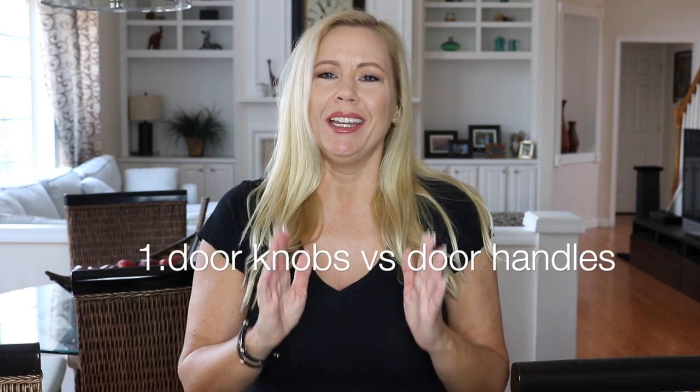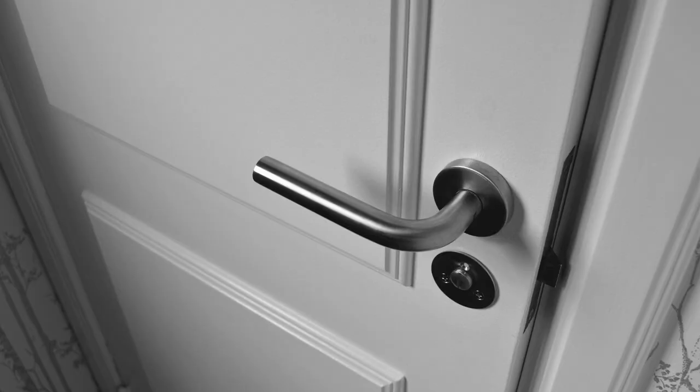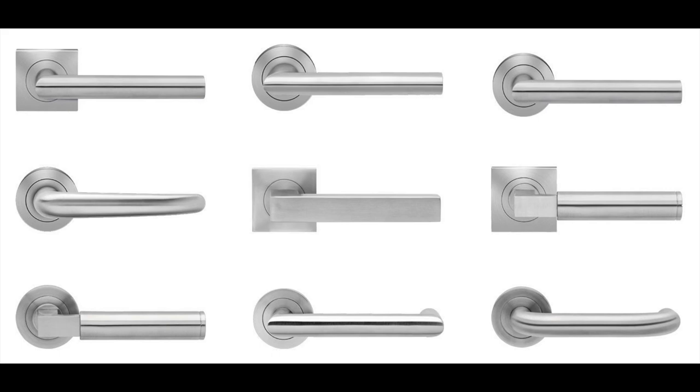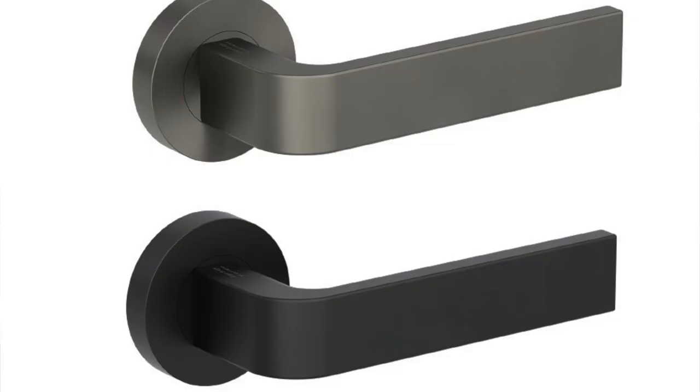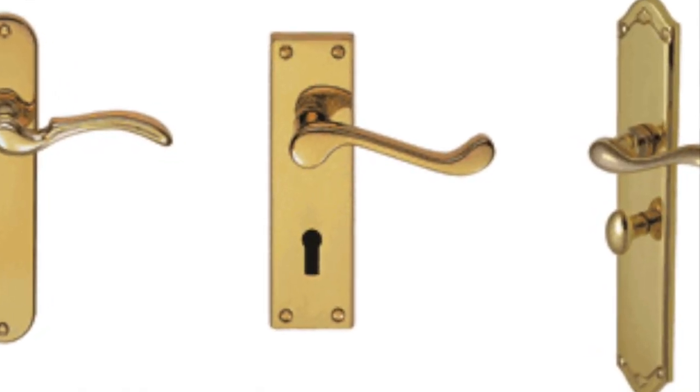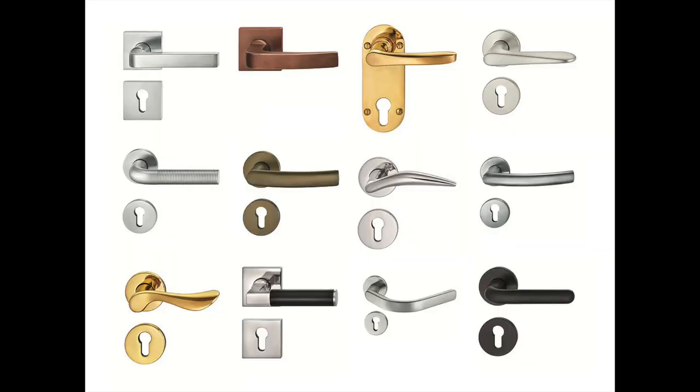Number one: the doorknob. In Germany we don't have doorknobs — we have handles. Throughout the house, on every door, you will have door handles, not doorknobs. And there is a really huge selection of door handles: silver, gold, different shapes. There is a huge selection and they usually tend to look really modern.